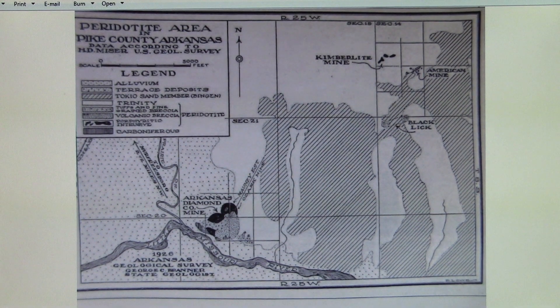I would like to introduce you to the Kimberlite mine. I want to tell you a little of the history behind it today and show you some cool old photos we have from the 1909-1912 era, and this map from 1926. As you can see, this is a 1926 map, and although today we know there are seven diamond pipes outside what's known as Crater Diamond State Park, at that time they only knew about the Black Lick, the American, and the Kimberlite mine.